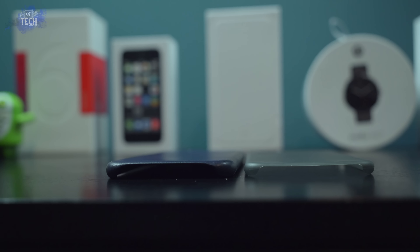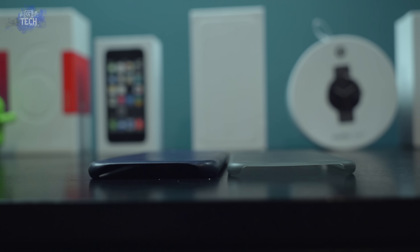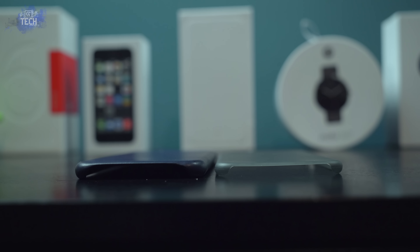The camera cutout is built up, meaning it's a little thicker around the edges to ensure the camera lens is protected, keeping it from protruding. That's actually an extremely nice touch considering this case is incredibly thin.